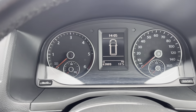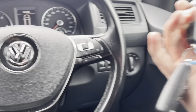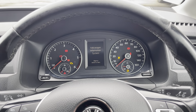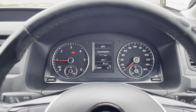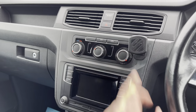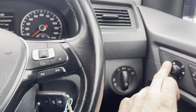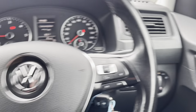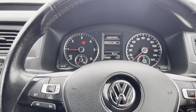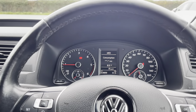We have travelled 63,009 miles. We have two remote keys, and the vehicle starts clean with no error messages. We also have air conditioning, heated front screen, automatic headlights, heated mirrors, radar cruise control, factory trip, and Bluetooth phone kit controls.